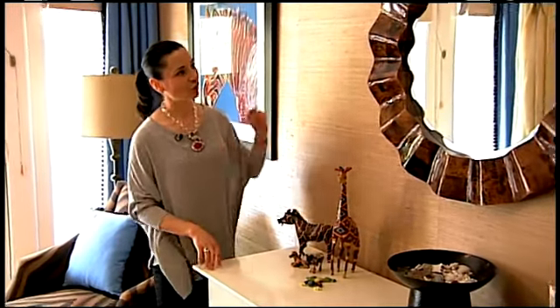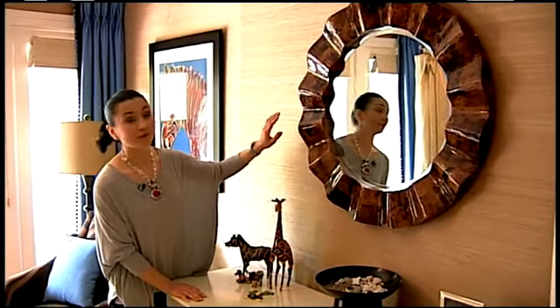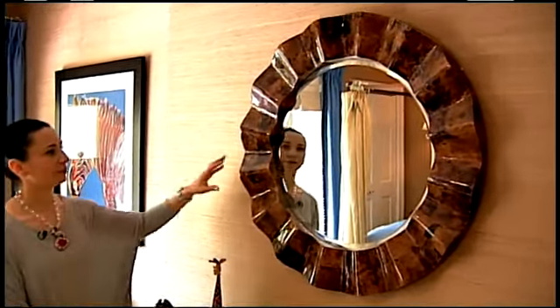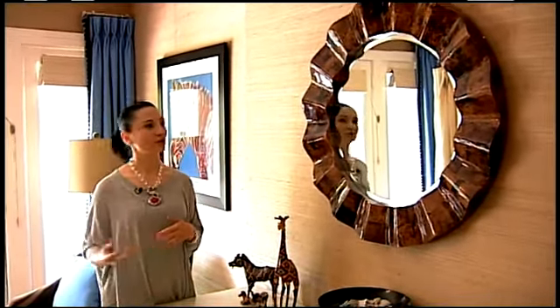While we're here, let me show you this beautiful mirror. This is one of our favorite vendors, Made Goods. They make beautiful, unique, large statement mirrors. This piece is just stunning. It works with all the textures and all the different colors and shades of brown. Look at the texture and the shape of it — it's very, very unusual.